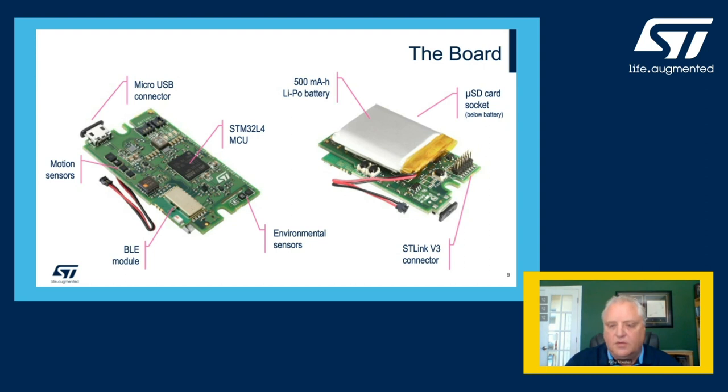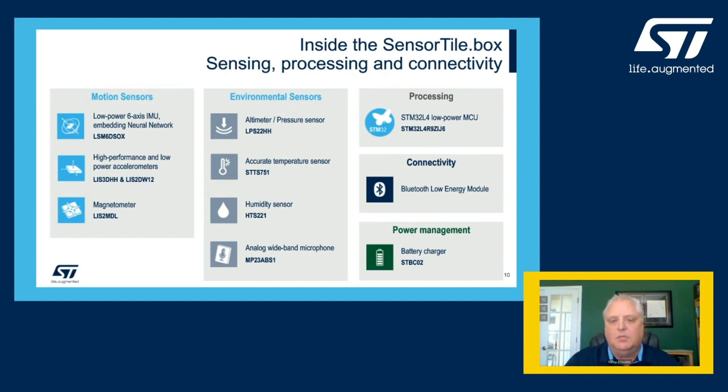Let's take a little further look at the sensors on the board. For motion sensors, we have the LSM6DSOX, a six-axis accelerometer and gyro combo — what we refer to as an IMU, or Inertial Measurement Unit. This device has built-in finite state machine and machine learning core capabilities, and an in-depth discussion on this functionality will be presented later by one of my colleagues. Additionally, there are two different three-axis accelerometers: the LIS3DH, an ultra-low-noise 2.5G precision inclinometer, and the LIS2DW12 ultra-low-power accelerometer. Finally, we have a three-axis magnetometer, the LIS2MDL.